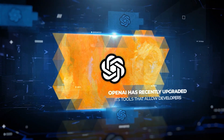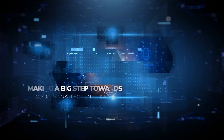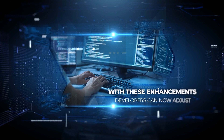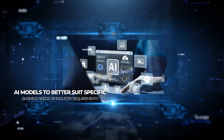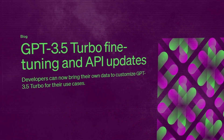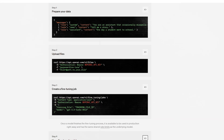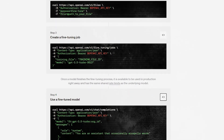OpenAI has recently upgraded its tools that allow developers to fine-tune AI models more effectively, making a big step towards customizing artificial intelligence. With these enhancements, developers can now adjust AI models to better suit specific business needs or industry requirements. Since last August, OpenAI's tool for making these improvements, called the Fine-Tuning API for GPT-3.5, has been a big hit. This tool enables AI models to get better at specific tasks by deepening their understanding of relevant content.